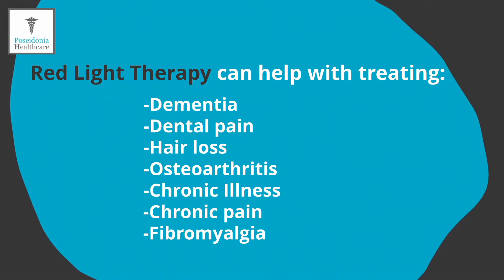With hair loss, a study showed that men and women with alopecia — a genetic disorder — who regularly used red light therapy for 24 weeks grew thicker hair. With osteoarthritis, red light therapy reduces related pain by more than 50%. For chronic illnesses, it lessens inflammation and pain, and here at Posidonia Healthcare we can confirm this, as on numerous occasions our patients have told us how much it has reduced their pain and inflammation overall.